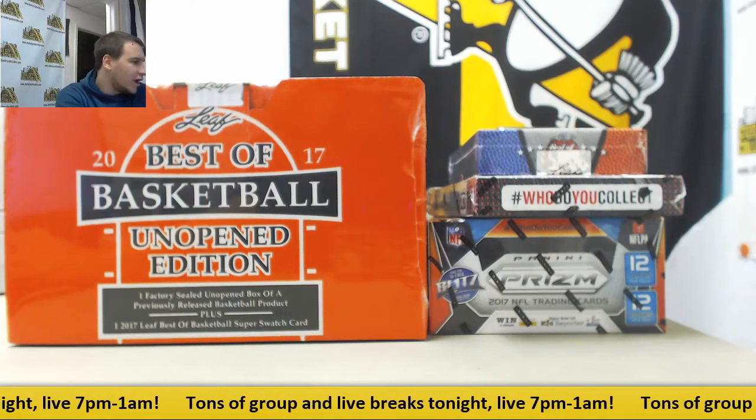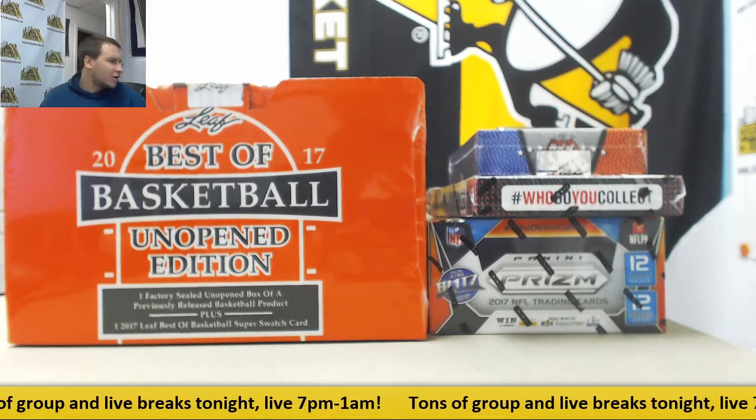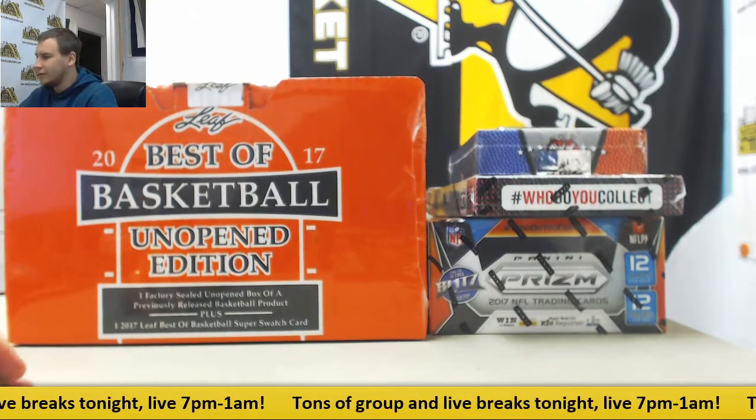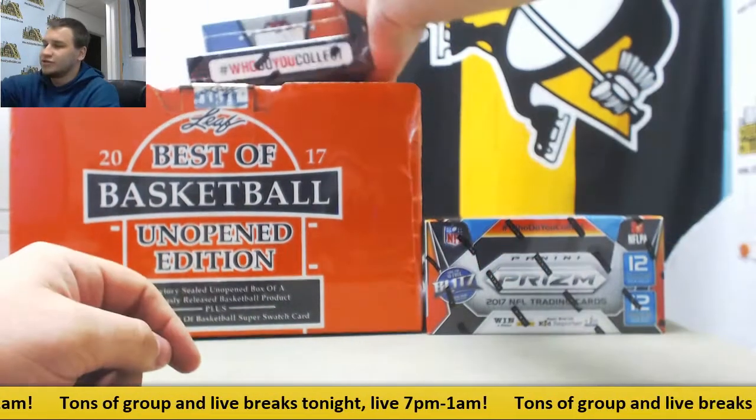Alright, we've got a live break here for Aaron. We're going to do four different boxes: 16-17 Leaf Best of Basketball, Best of Basketball Unopened, Optic, and a 17 Prism Football. And that's what we're going to start with.